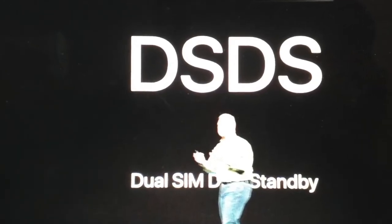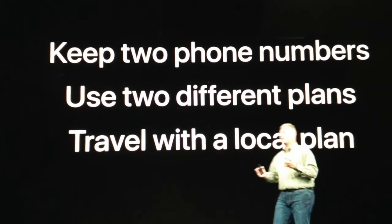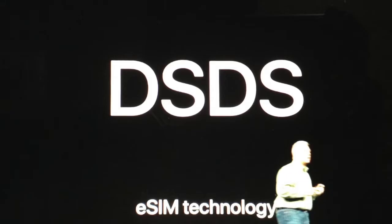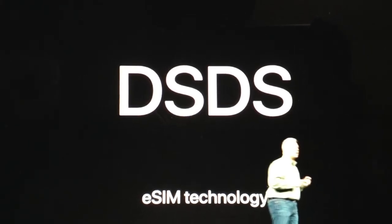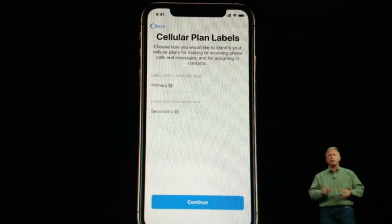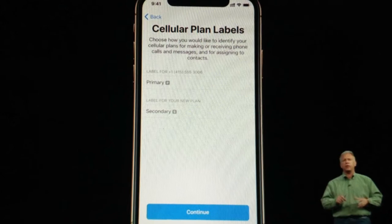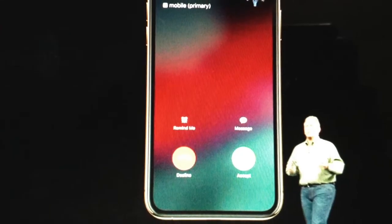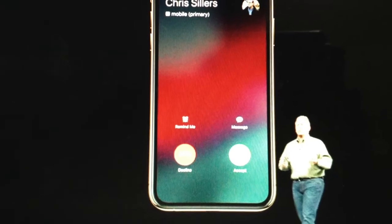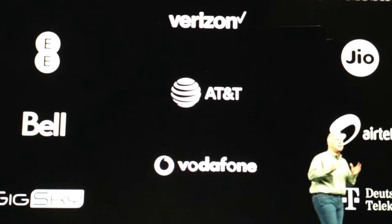This is the first time that an iPhone has DSDS — dual SIM, dual standby. You can keep two different numbers and use two different plans. The DSDS works via eSIM technology, and for certain locations like China, dual physical SIM models will also be available. Partners like AT&T and Jio are in sync, so you can make the best of this dual SIM feature in India too.